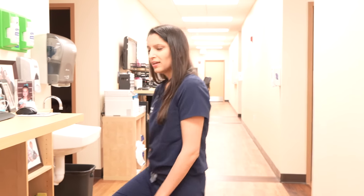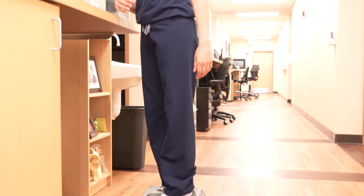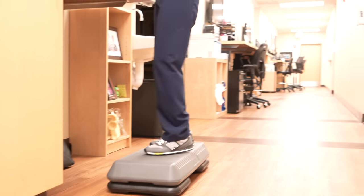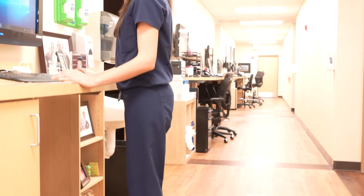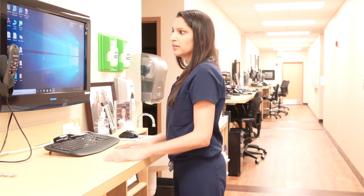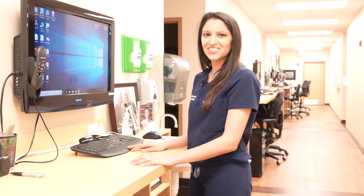This is my setup. I have this step stool here that I use because I'm a little bit short — five foot two and a half. Can't forget the half. I use this to help with ergonomics, so when I'm dictating or typing I'm not straining my neck or back too much.